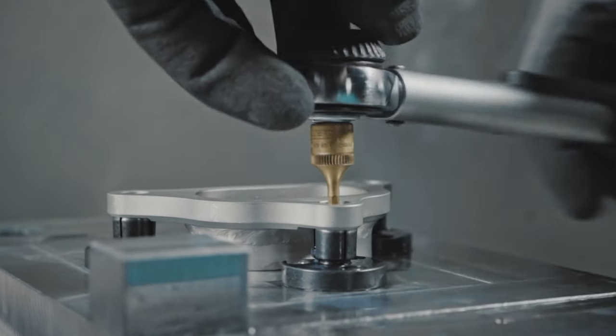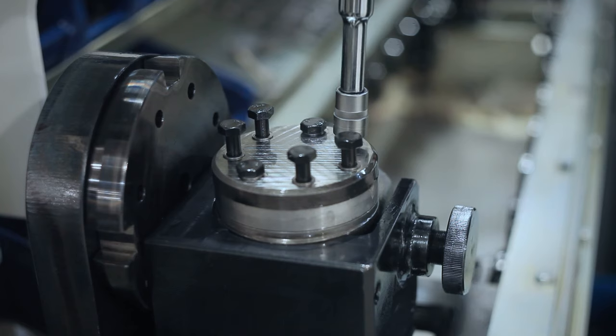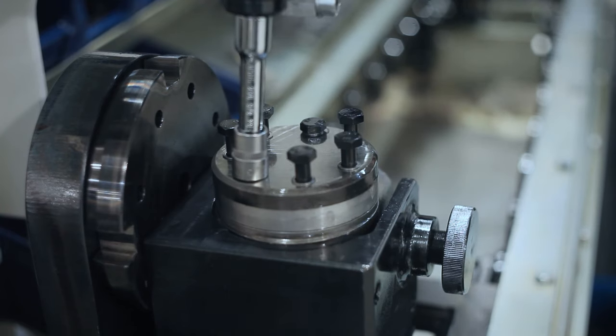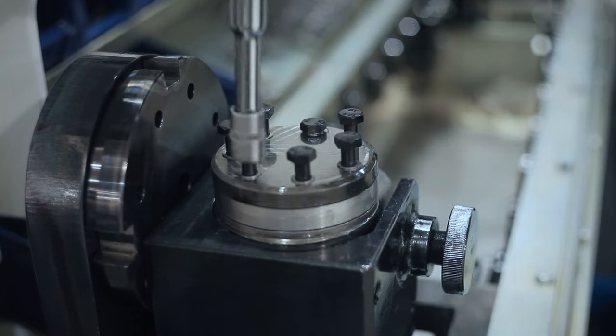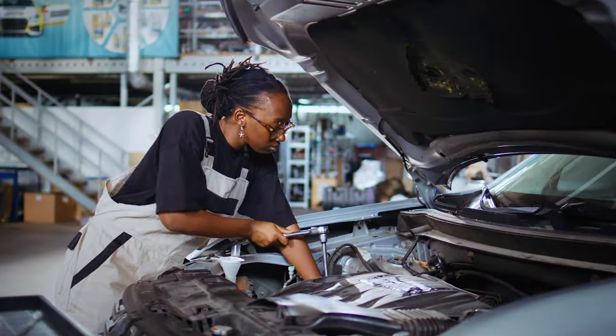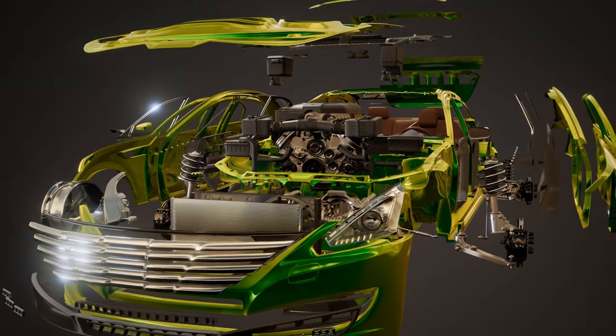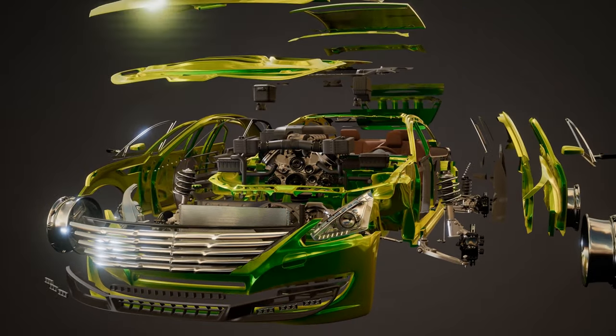Historically, mechanical fasteners have been a very popular method of joining. They're extremely simple to install and ready to be put into use straight away. They're also easy to remove and replace, while requiring minimum amounts of training to install. Manufacturers such as the automotive sector use mechanical fasteners to bond and secure all types of substrates — frames, panels and plastic parts.